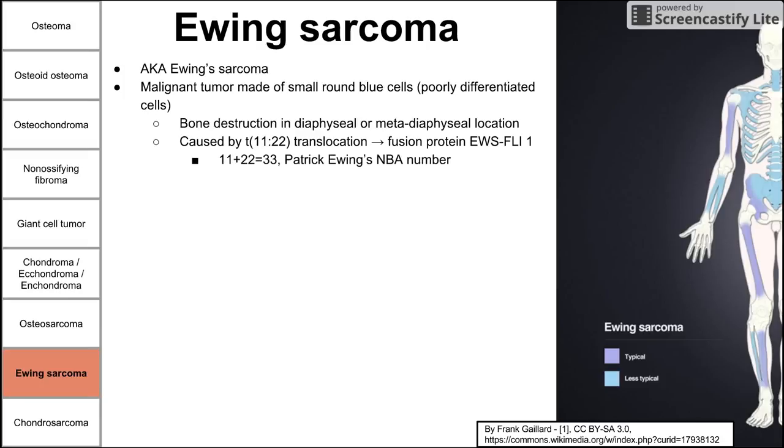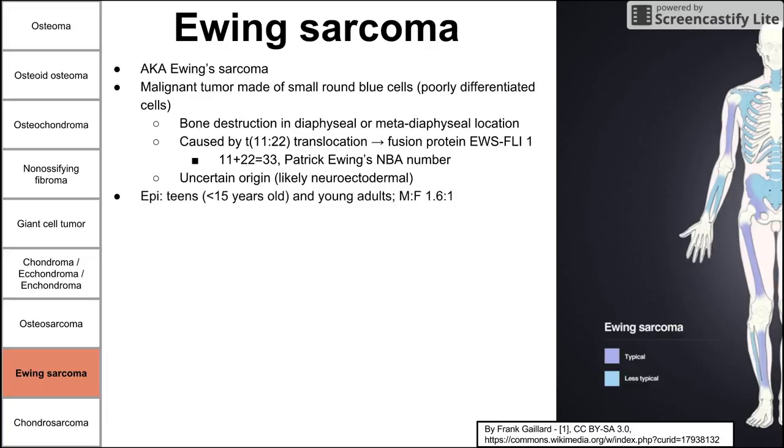A mnemonic: former NBA player Patrick Ewing wore number 33, which is the sum of 11 and 22. The origin of this tumor is not entirely certain but is likely neuroectodermal. It occurs in teenagers — often under 15 years old — and young adults, and is more prevalent in males by a factor of 1.6 to 1. Clinically, patients have increased white blood cells and elevated erythrocyte sedimentation rate, which mimics osteomyelitis.